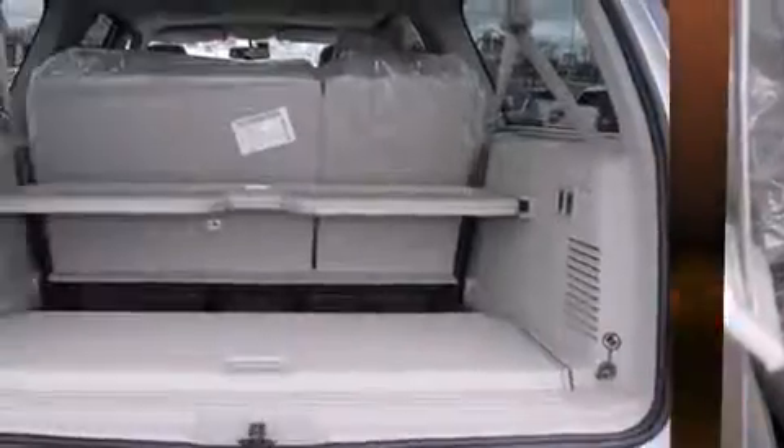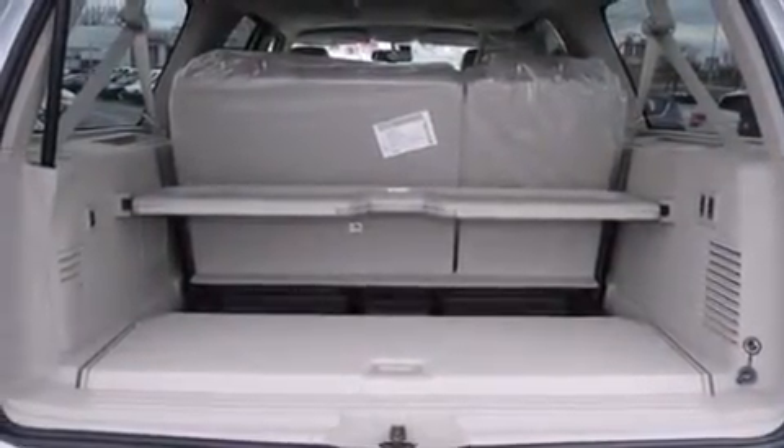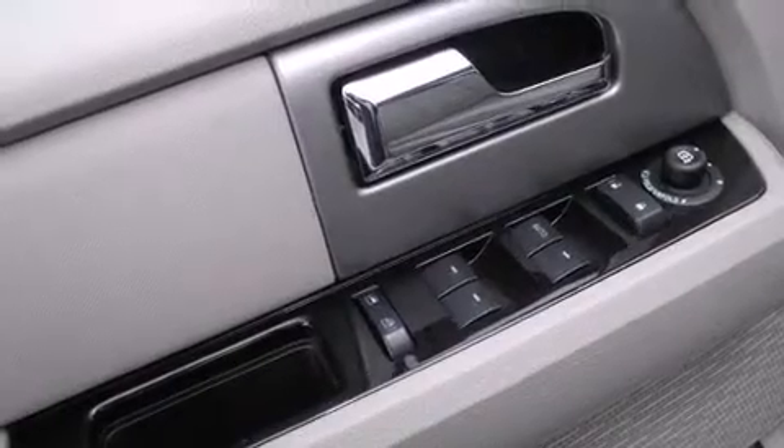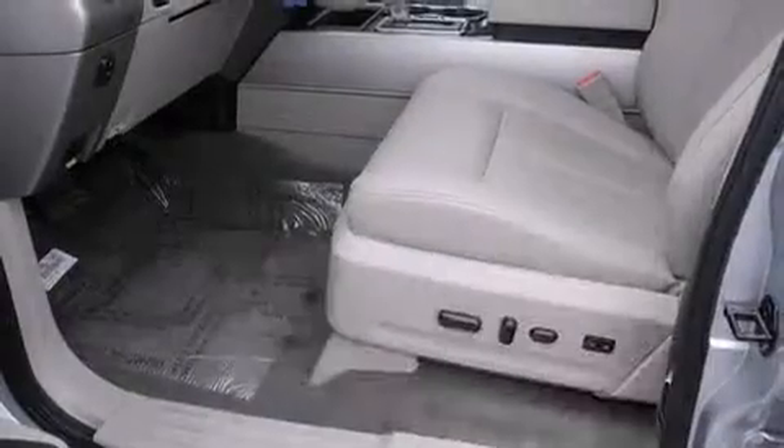Enjoy your favorite music via the stereo system, which includes a CD player with MP3 capability, rear-mounted audio controls, steering wheel-mounted audio controls, a 10-gigabyte hard drive, and 7 speakers, enhancing the audio experience throughout the interior.